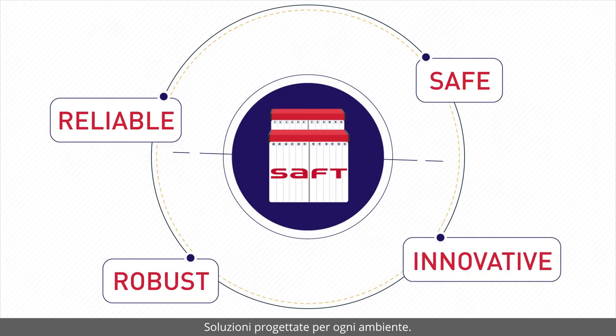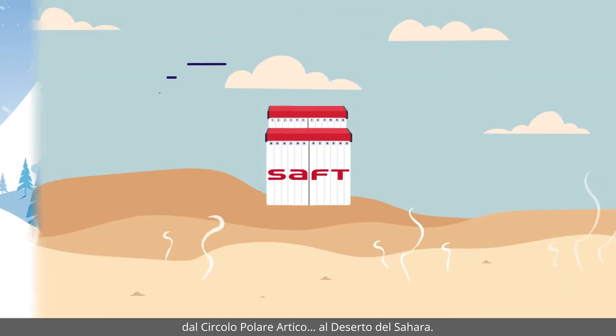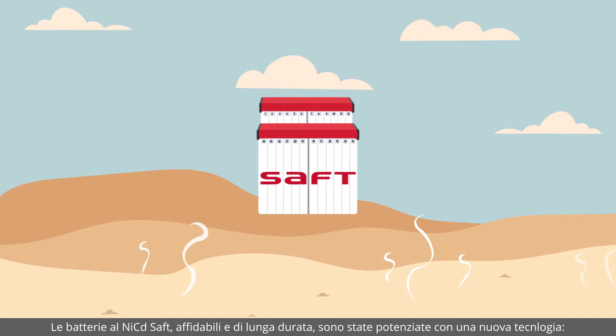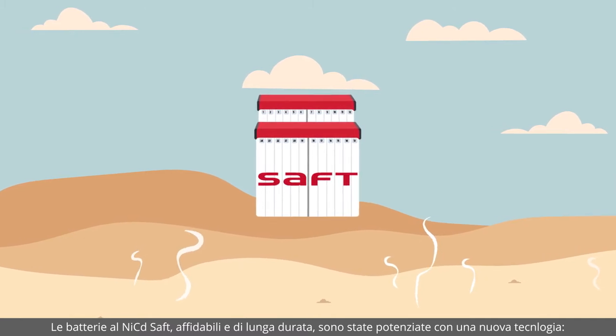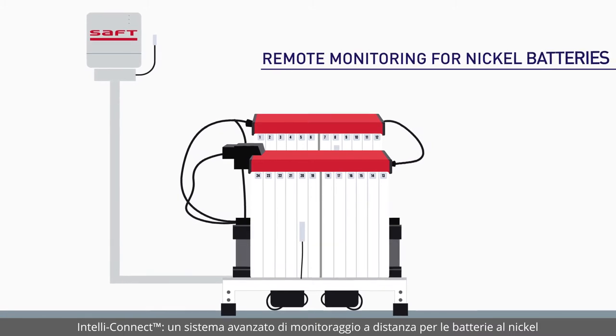Designed for any environment, from the Arctic Circle to the Sahara Desert, SAFT's reliable long-lasting nickel batteries are now enhanced with a new technology: IntelliConnect – Advanced Remote Monitoring Solution for Nickel batteries.